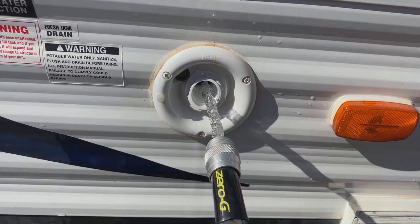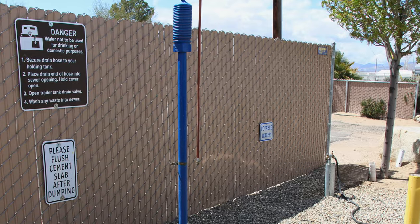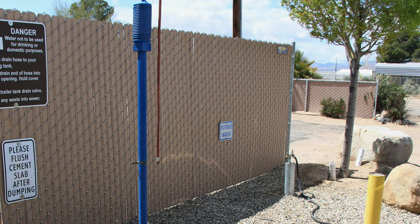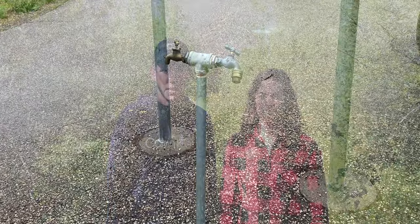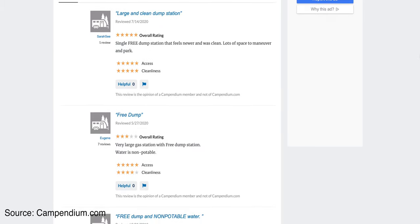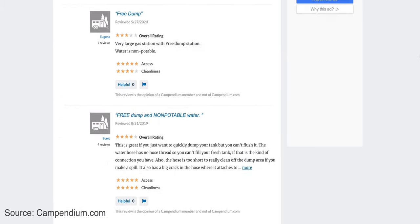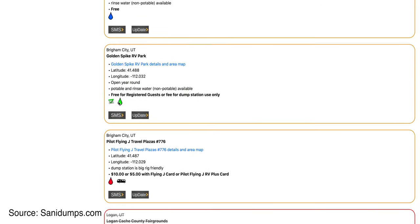Now we're going to move on to how we find potable water, also known as drinking water. Most of the dump stations we go to have water, but I'd say only about half of them have potable water. Usually there's a sign that lets you know whether the water is potable or not. If there is no sign, you should always assume that it's not, and you should try to contact the owner of the dump station and ask if the water is safe to drink. One easy way to find out whether a dump station has potable water is by looking at the reviews on Campendium. Sanidumps is also a good way to find out because they have a little icon that shows whether the water at the dump station is potable or not.